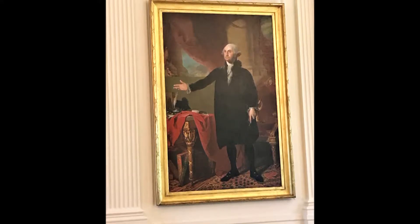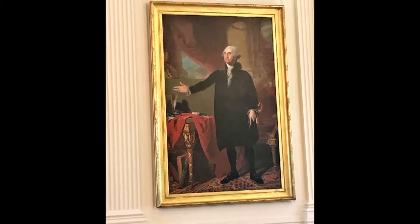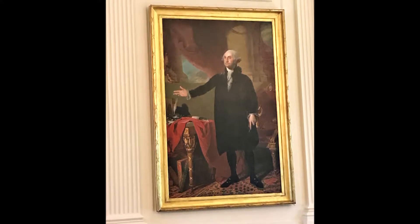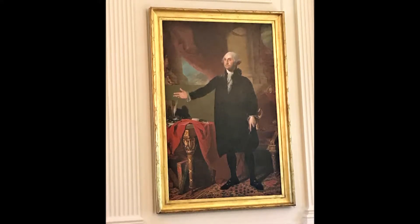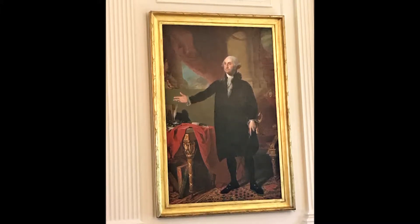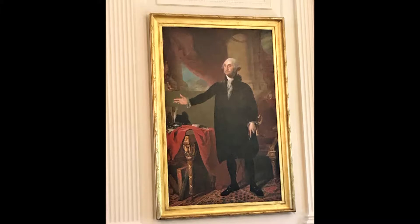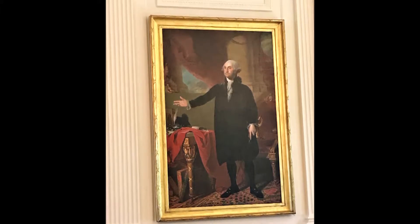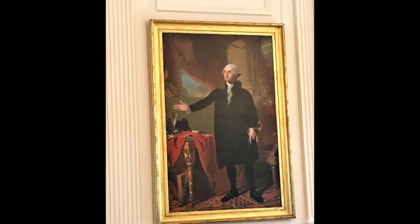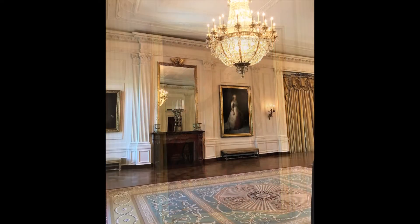What's interesting is the portrait was almost destroyed in 1814 when British troops burned the capital city, but First Lady Dolly Madison ordered her servants to save it as they fled the White House. This presidential portrait has been a constant presence inside the executive mansion since 1817.